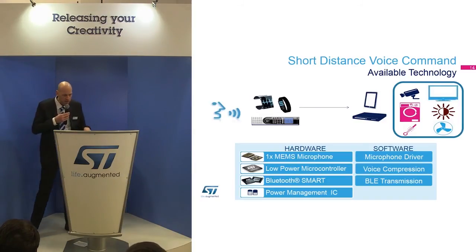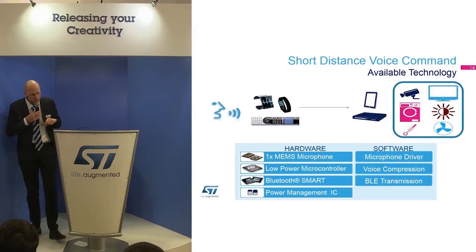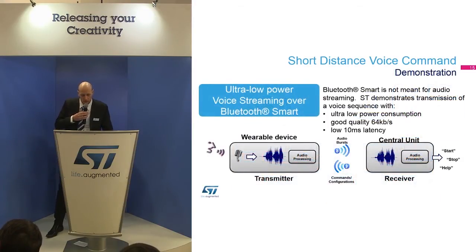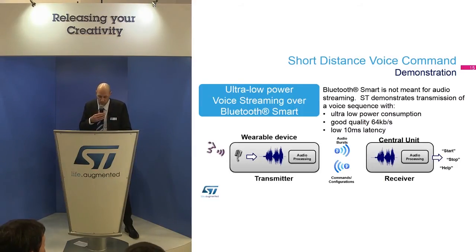We use 8-bit PCM encoding. We provide the software bricks for that as well, so if you want to develop such an application, we have all the hardware and software bricks free of charge — there is a license of course. For short-distance voice commands, we achieve good quality with 10 millisecond latency at 64 kbit per second. On the transmitter side, we do connectivity to the microphone, compression, cut into 20-byte packets, and send by Bluetooth Low Energy with very low power consumption.